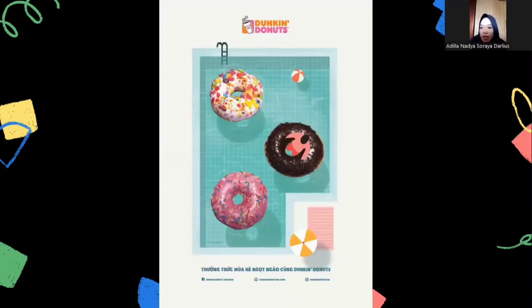Dunkin' Donuts is a restaurant and international food franchise that focuses on donuts. The company was founded in 1950 by William Rosenberg in Quincy, and Dunkin' Donuts operates in more than 35 countries. As can be seen from the poster, there are three new toppings provided by Dunkin' Donuts which are displayed like floats. This is an interesting poster as well.